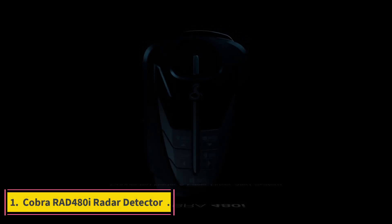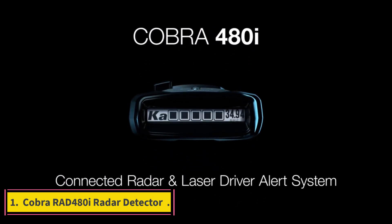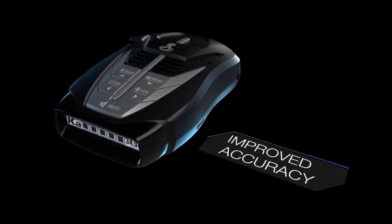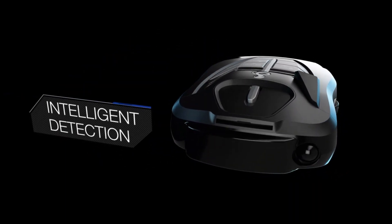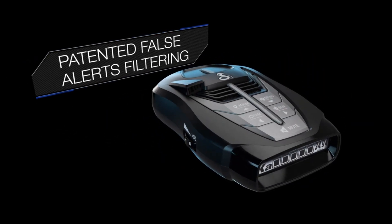Number 1: Cobra RAD-480i Radar Detector. Cobra is a well-known brand that produces a range of accessories, including dash cameras, marine radios, CB radios, and power inverters. The RAD-480i Laser Radar Detector is designed to provide drivers with reliable communication and safe power solutions.